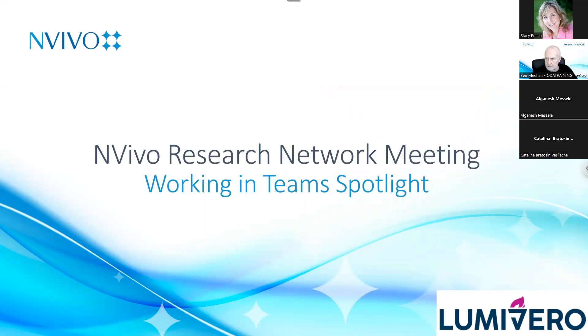A few more people have joined, so go ahead. Good afternoon or good morning, depending on where you are. Good evening, depending on where you are on the planet — you're very welcome to this Lumivero and Vivo Research Network session. Today the spotlight is on working in teams. We have a little bit of an issue with emails, so normally we'd have quite big crowds, but these are run regularly, so there'll be plenty of opportunities for others to join.